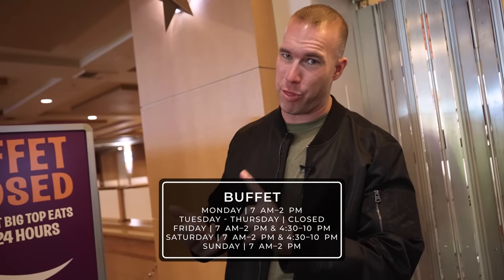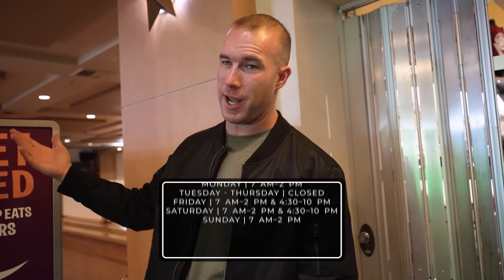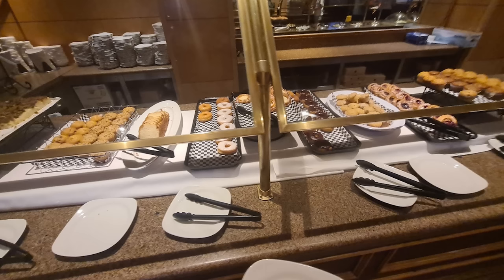Unfortunately, the buffet is closed when I'm here. The schedule shows they are closed Tuesday, Wednesday, and Thursday completely — only open Friday, Saturday, Sunday, and Monday. On the weekends they have breakfast and dinner. This is not going to be your high-end buffet. You're going to find stuff like corn dogs and items geared towards kids, because this is a property that caters to families. So yes, they have the buffet, but it's going to be geared towards the little ones.